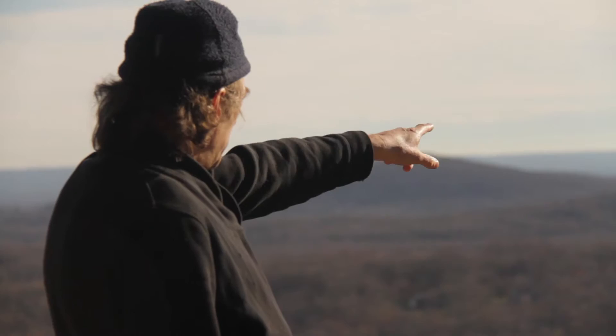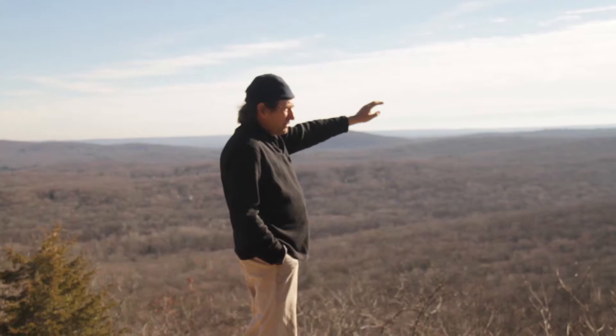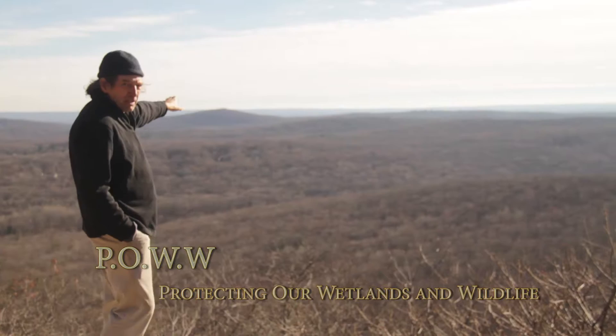We're up at the Wildcat Ridge Hawk Watch right now. Across the valley are the priority wetlands of the Beaver Brook, and to the right a little bit is Jonathan's Woods property.